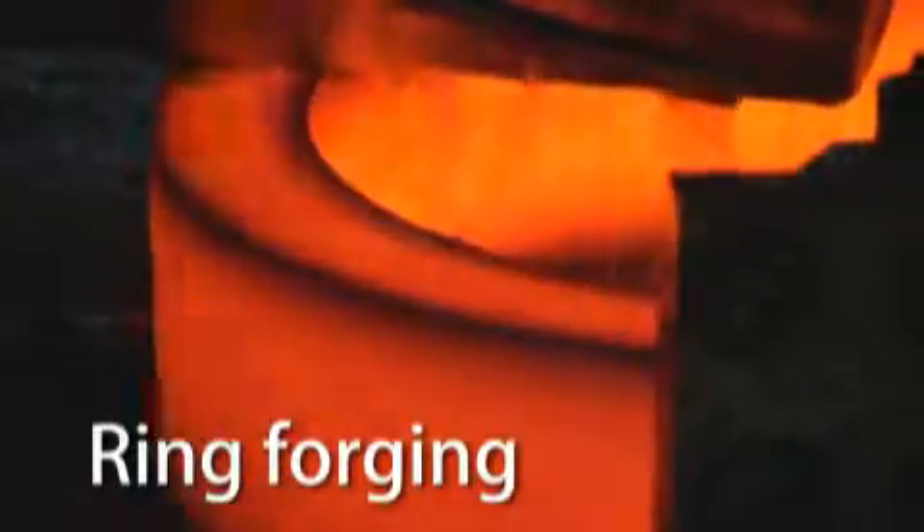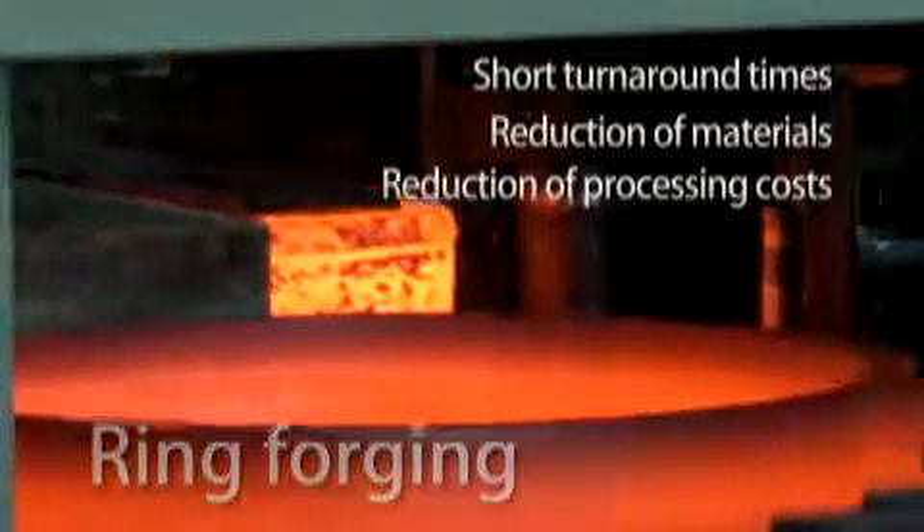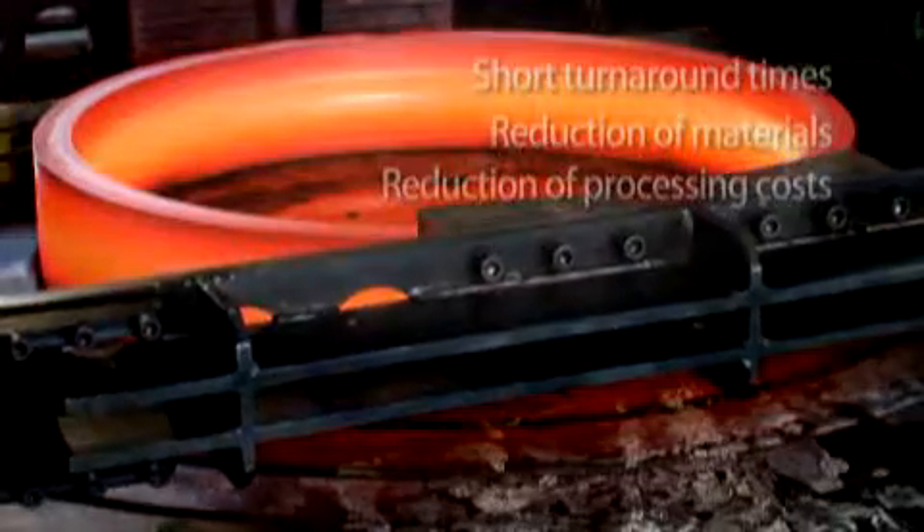Ring forging enables large reductions in material costs, processing costs, and processing speed. Through improvement of mechanical properties of the material, forging also adds strength to the finished product.